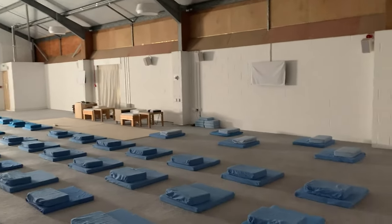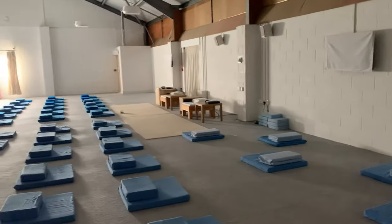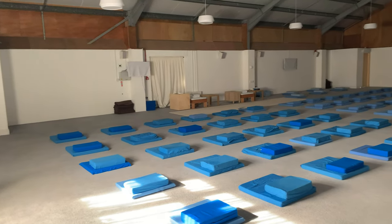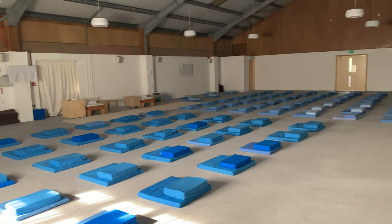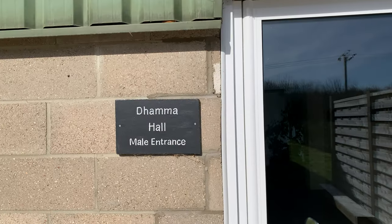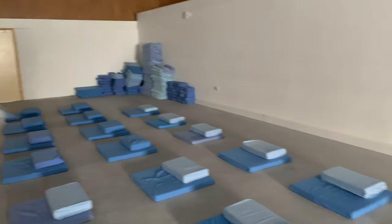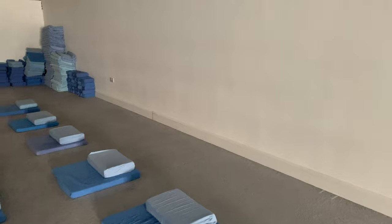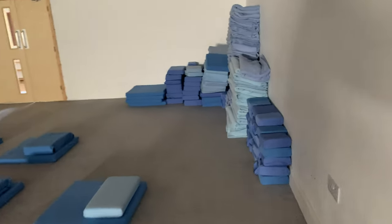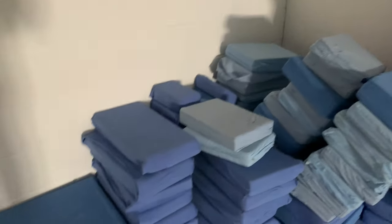Screens are located at the front of the hall, where discourses are shown by Goenkaji in the evenings. Males and females continue to be separated inside the meditation hall, both having their own entrances and are seated in opposite parts of the hall. There are plenty of cushions and blankets provided for everyone. You are welcome to bring your own blanket or meditation stool if you prefer.